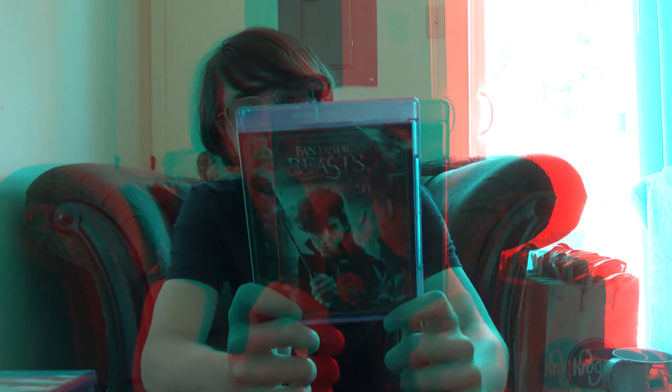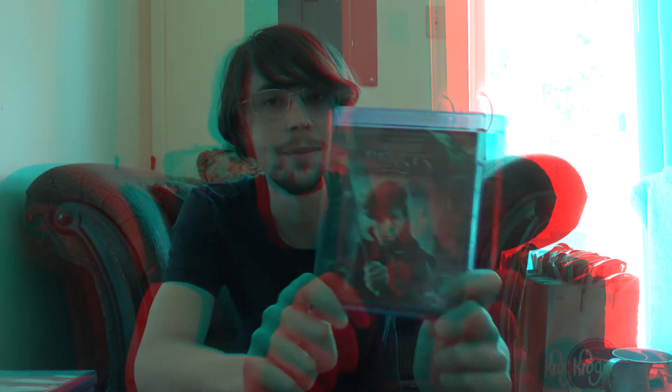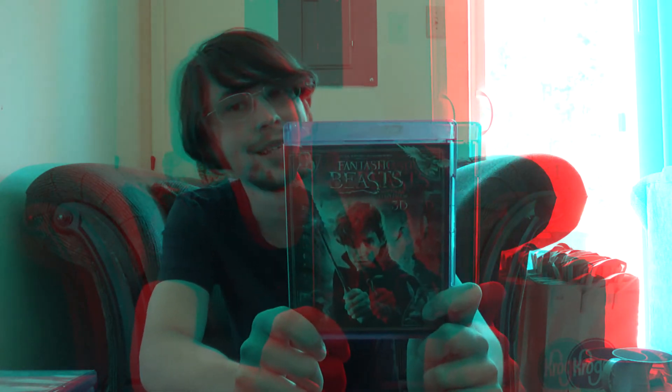This one is worth it, even without the 3D, but the 3D in this movie is pretty good. It's been a while since I've seen it — nothing super stands out to me — but the animals in 3D are pretty great.